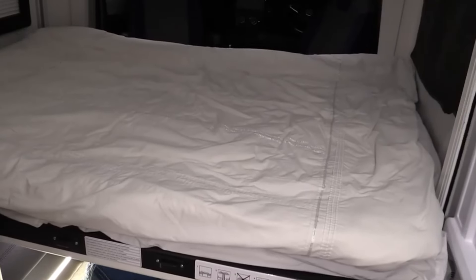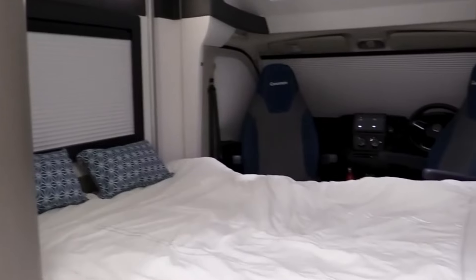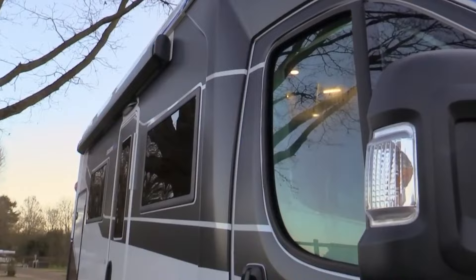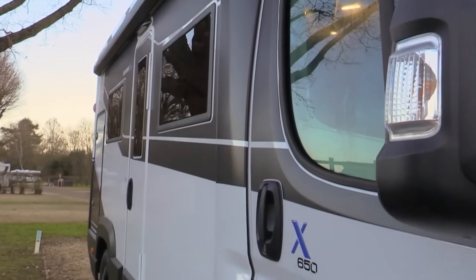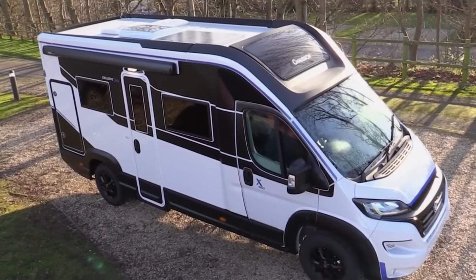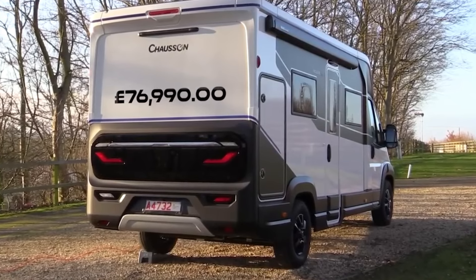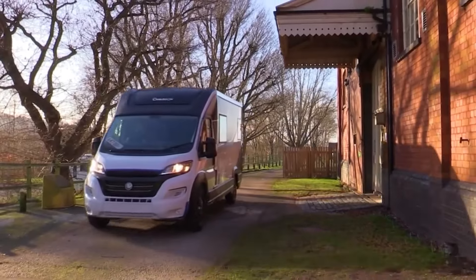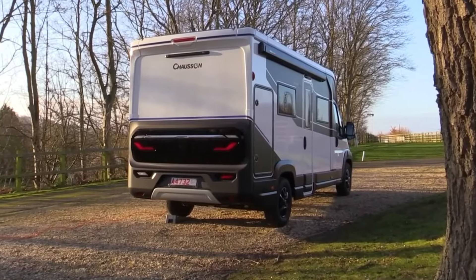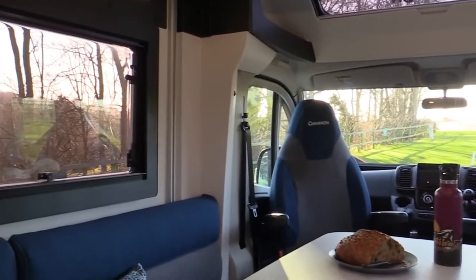With its nimble size and agile handling, the Shosone X650 is easy to maneuver and navigate, making it suitable for both urban exploration and off-grid adventures. It is equipped with modern amenities and conveniences, from touchscreen controls and integrated connectivity to renewable energy options. Priced at £73,990, you can own this motorhome.